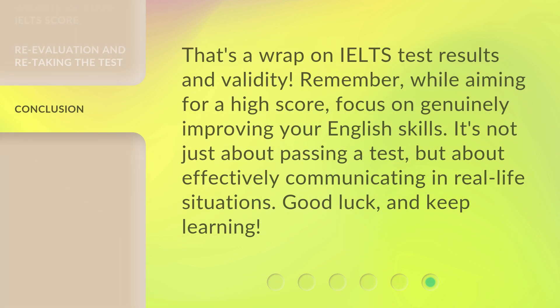That's a wrap on IELTS test results and validity. Remember, while aiming for a high score, focus on genuinely improving your English skills. It's not just about passing a test, but about effectively communicating in real-life situations. Good luck and keep learning!